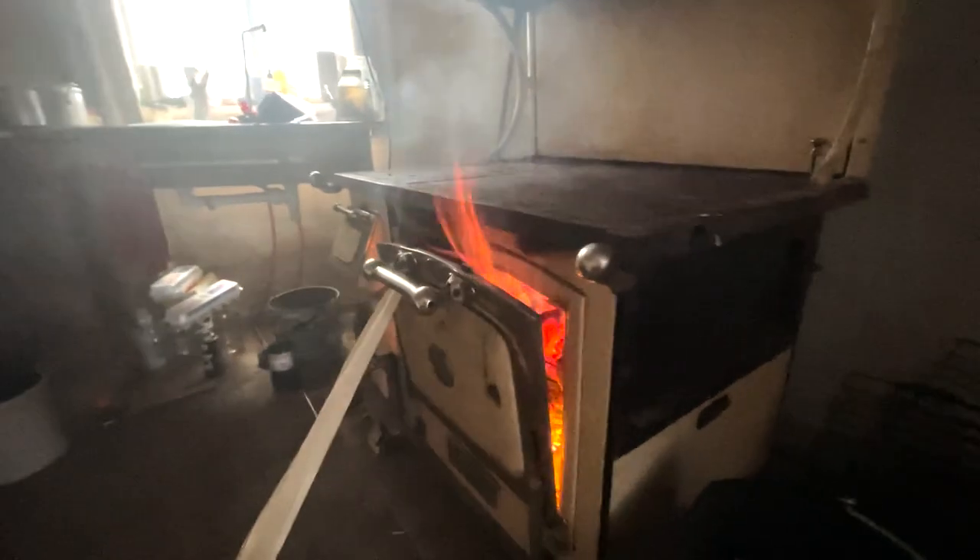We've been drying wood in here and it literally caught fire. Wow — so that's what was happening.